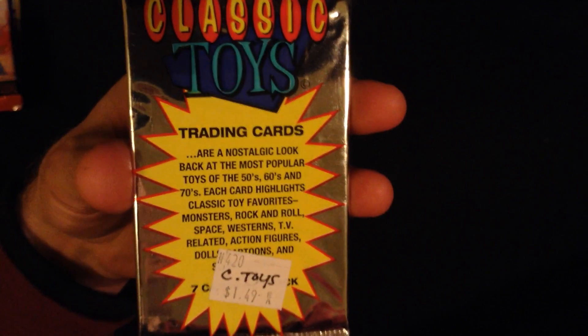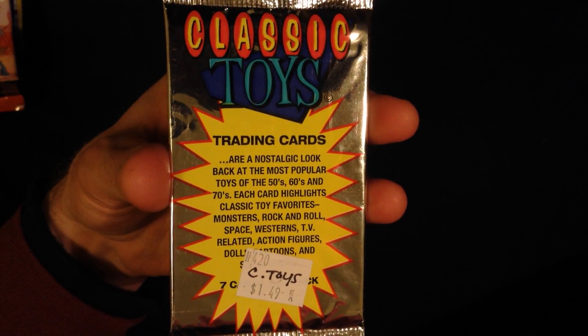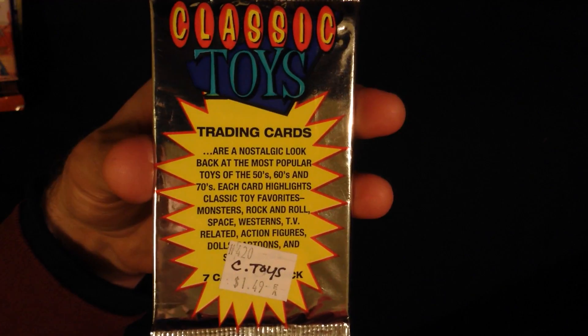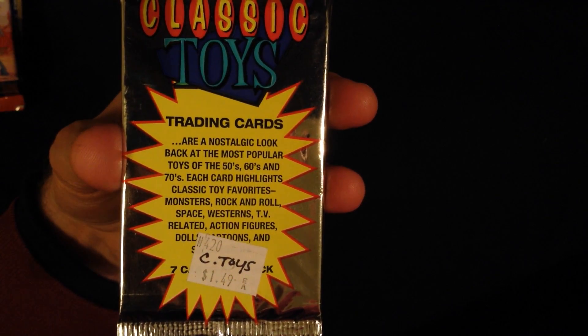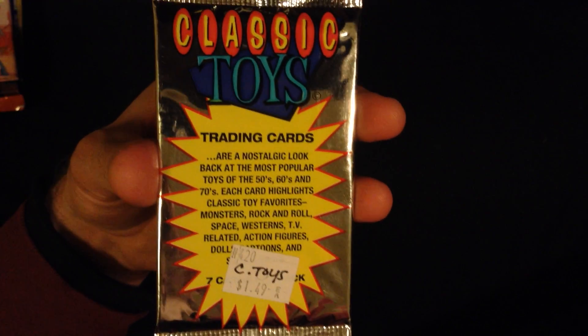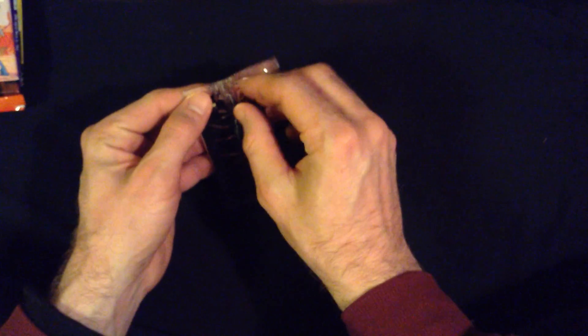Alright, these classic toy trading cards have a number of different exciting things going on — monsters, rock and roll, outer space, action figures, etc. Let's see what's inside.